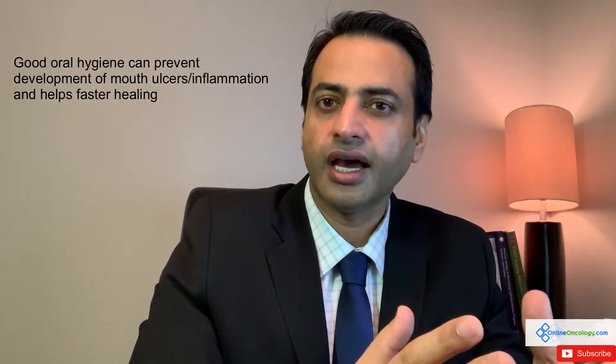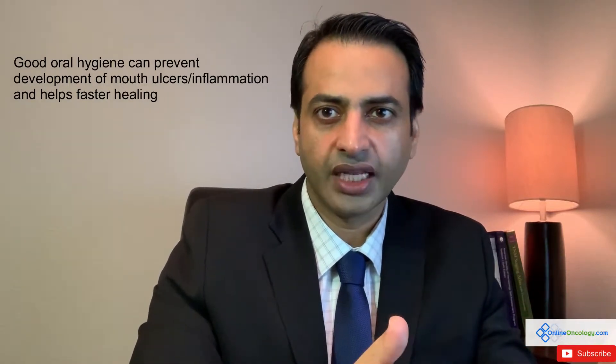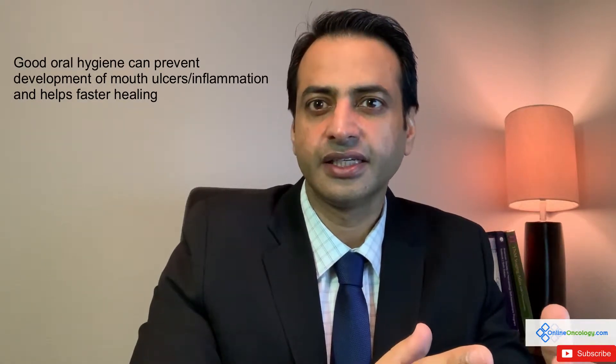What are the tips you can apply to decrease the risk of developing this in the first place, and if you do develop this, how can you increase the healing ability of your body? The first tip I want to share is to maintain good oral hygiene. It is a good practice to brush your teeth at least twice a day — morning and evening — but when you are getting chemotherapy, you will have to do a little bit more than that.